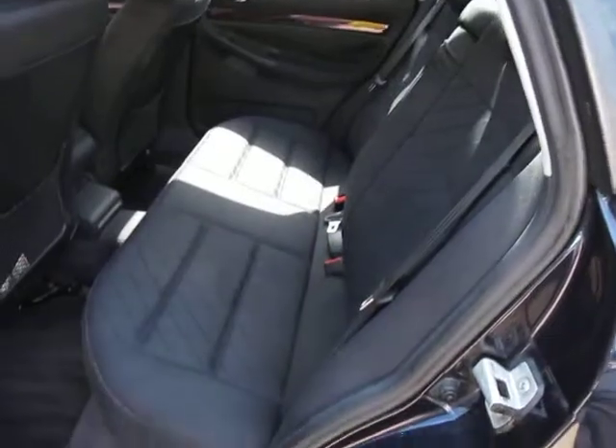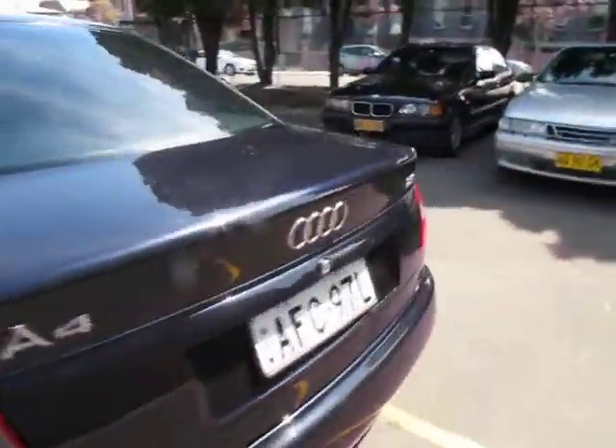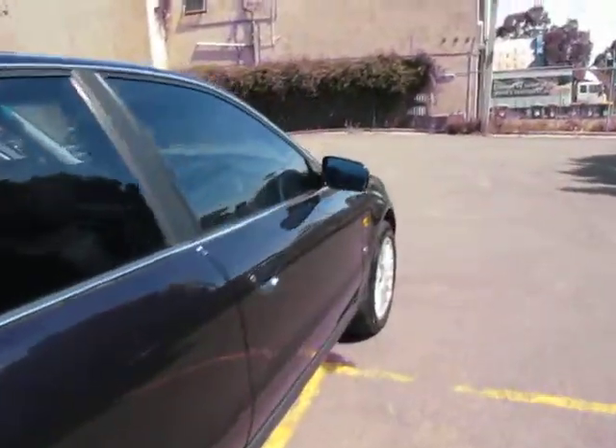The interior is immaculate and it does have 12 months New South Wales rego. The colour is called Ming Blue. I'm just going to jump in the car because there's a plane going overhead — just give us a sec, we'll have a look here.